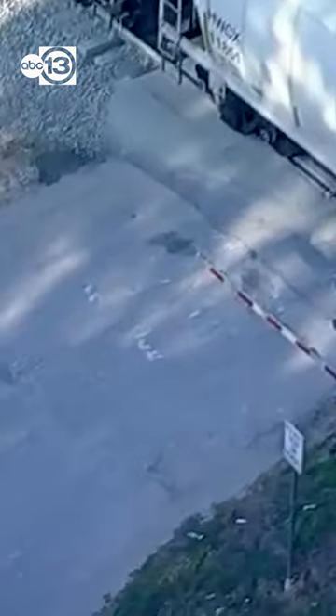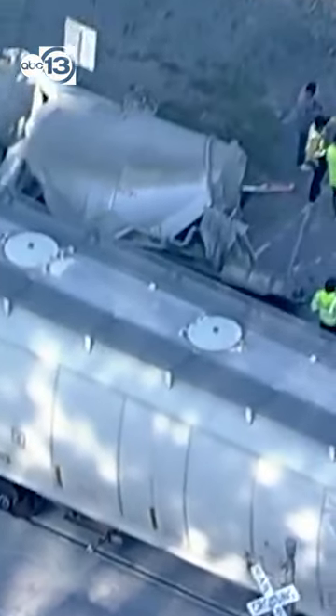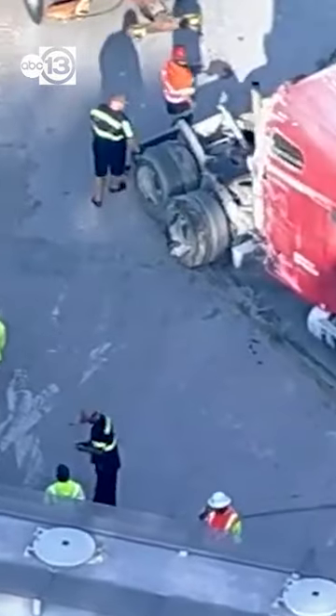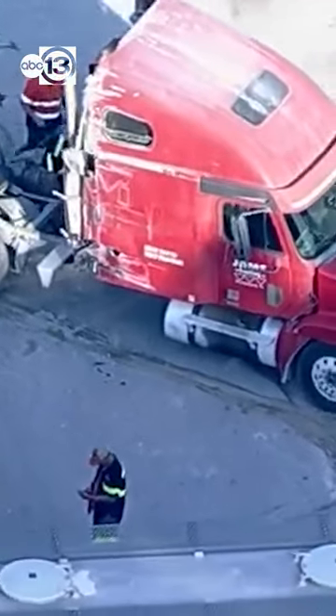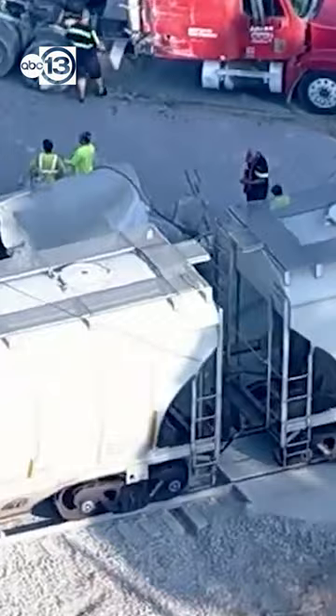This is a gated intersection here. As you can see, the gate is down over here, and because of the accident, it completely wiped out the gate on the other side. There is the tractor portion of it, and it doesn't appear to be too damaged — the train actually hit the concrete mixer that was attached to the back end of it.